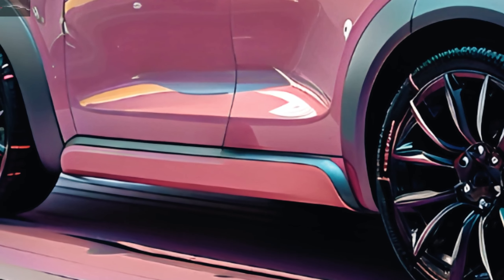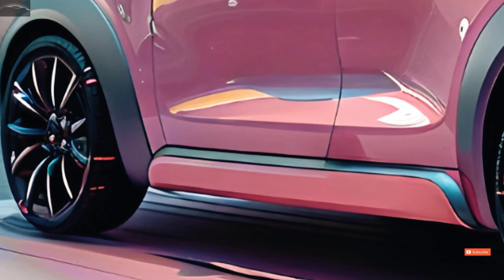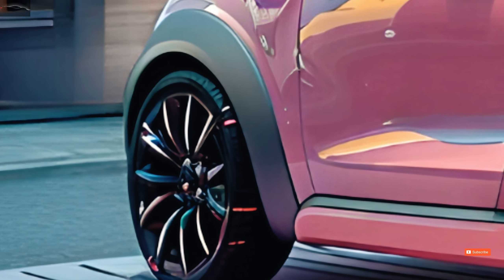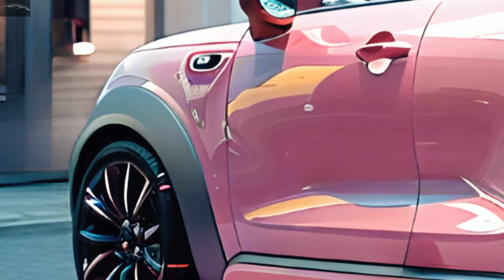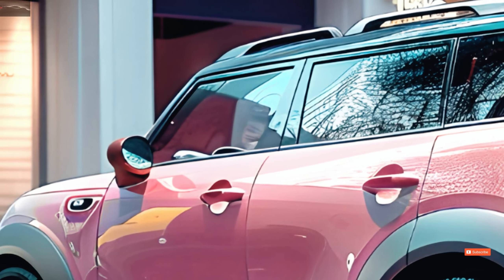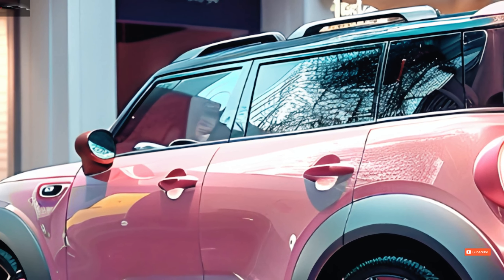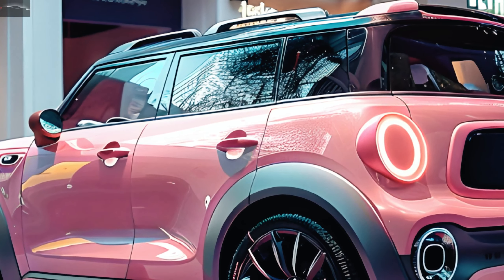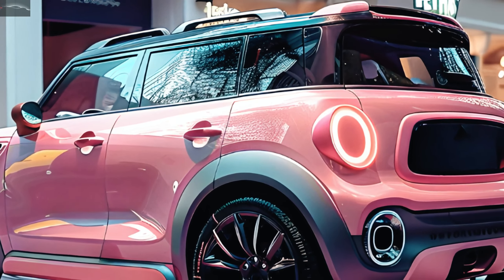One thing that makes the X90 unique is the way it looks. The overhangs on the back and front of this car are pretty big. The car will look more tough and aerodynamic with a more aggressive front grille, thinner wheels, and thinner LED headlights. It has a more noticeable front grille, modern LED headlights, and stylish metal wheels among other things.